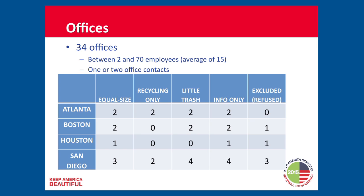We had 34 offices in our experiment with between 20 and 70 employees — target average of about 50. Each office had typically one, sometimes two, local contacts. We had four conditions: equal size bins, recycling only, little trash with big recycling, and a control condition where we just provided educational materials. All versions received the same educational materials, so we could test what happened with education alone versus different bin configurations.